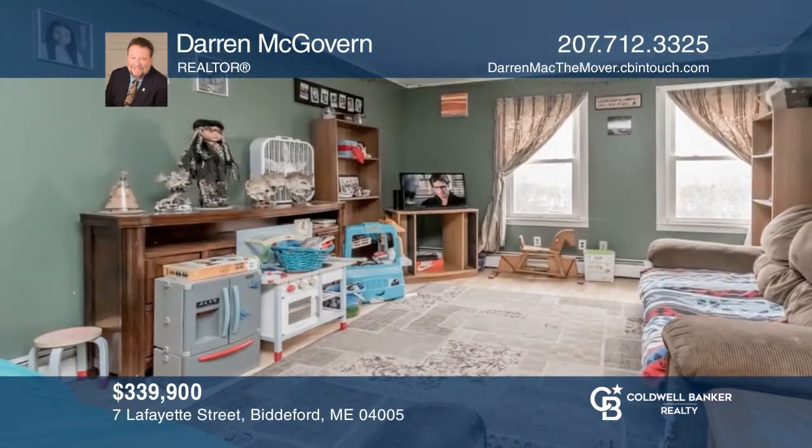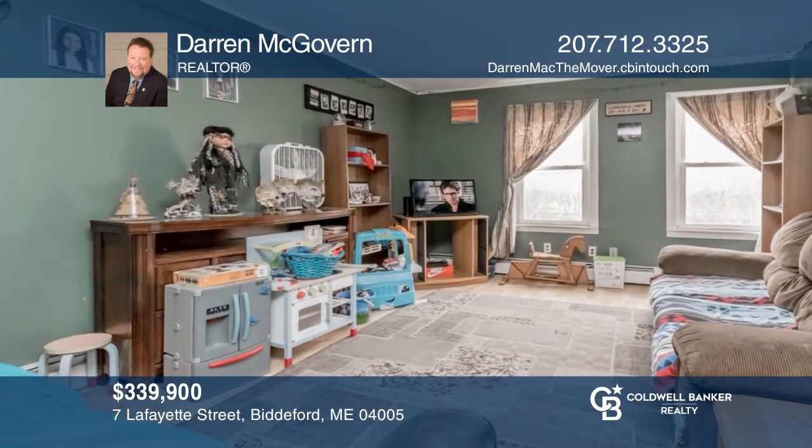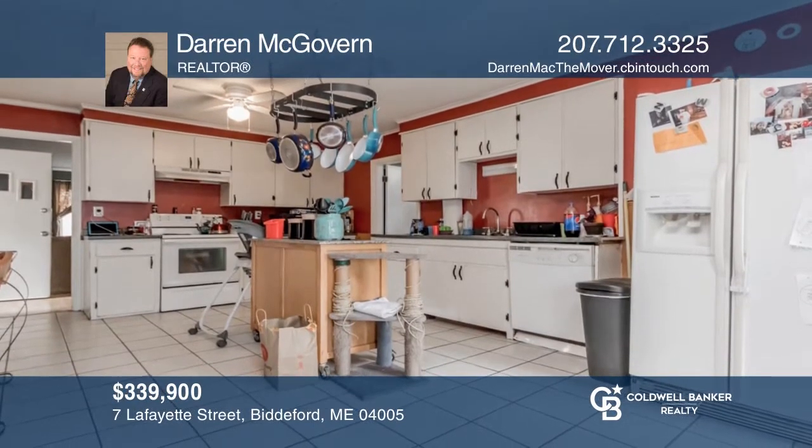Great investment property or owner-occupy. Three- and four-bed units with a strong rental history. Nice location with low taxes. Invest in your future by calling Darren McGovern today.